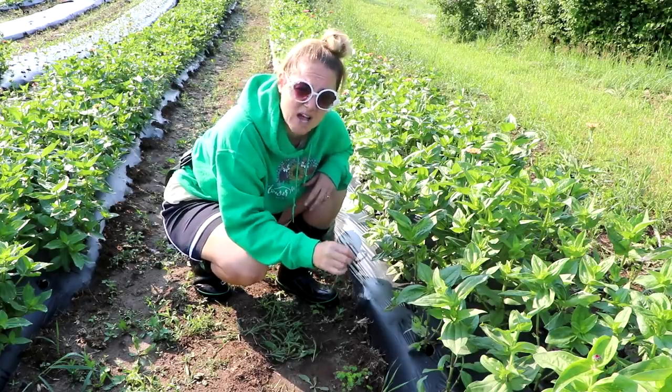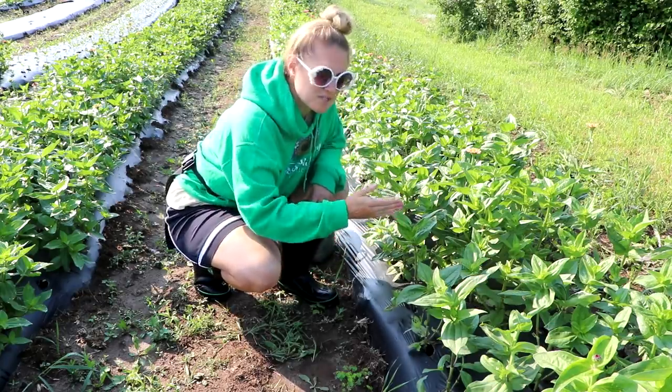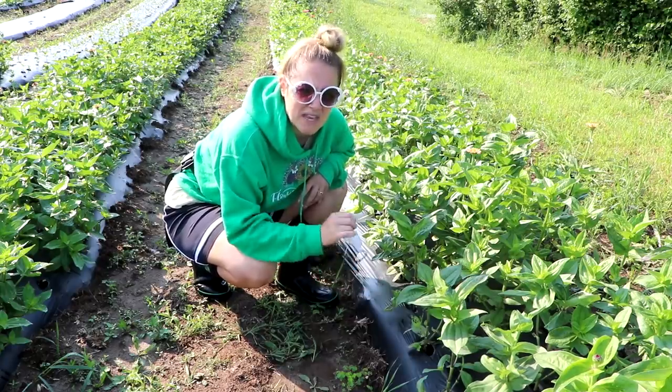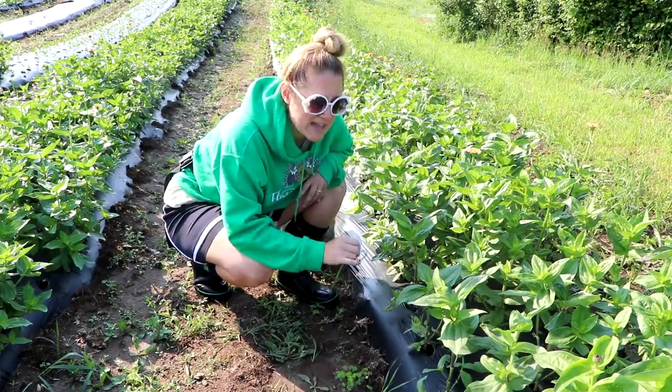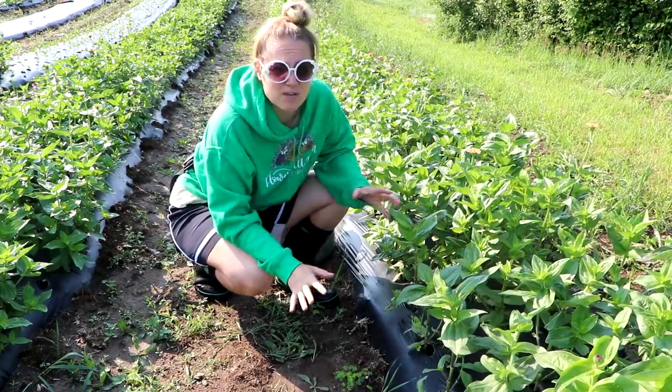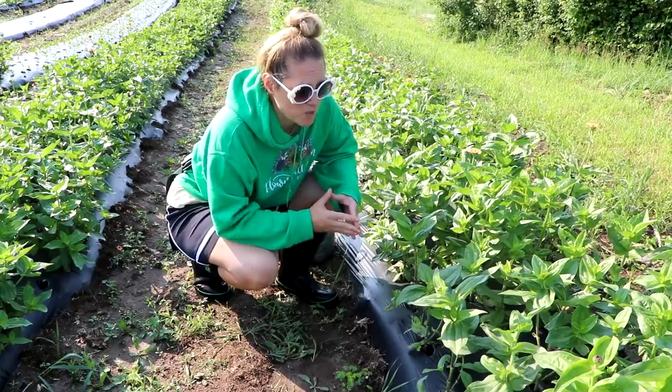Yesterday I noticed the spots about a third of the way down the bed on the lower leaves, and today it's more than halfway down the bed. I think I have a bacterial problem with my zinnias, and it's directly related to the amount of rainfall we've had.